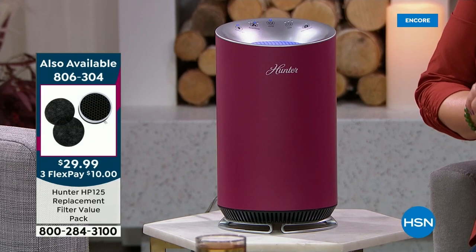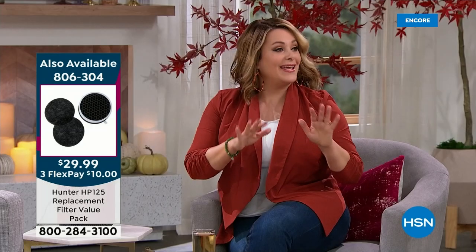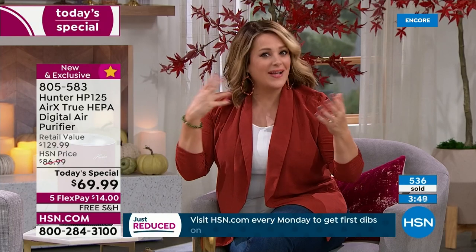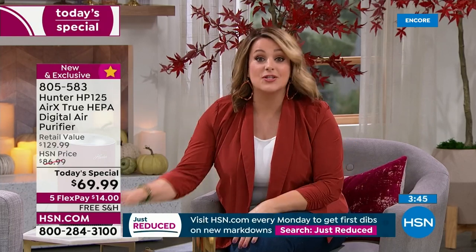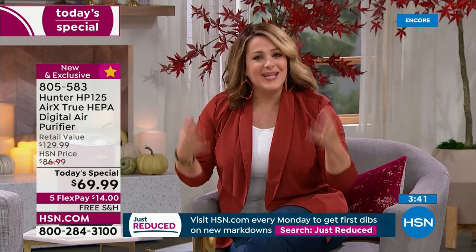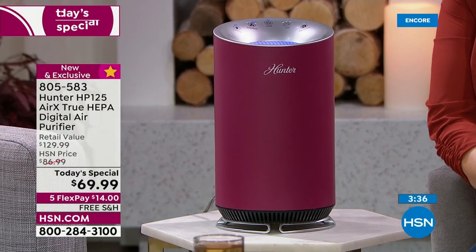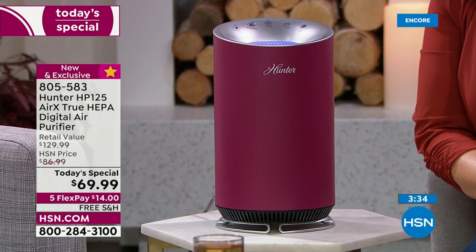Heading into cold and flu season with windows and doors closed, you want that clean air. I can't say you'll never catch a cold — I can't make medical claims — but cleaner, fresher air for you and the family. We just can't keep Hunter in stock. Why wouldn't you take preventative action?